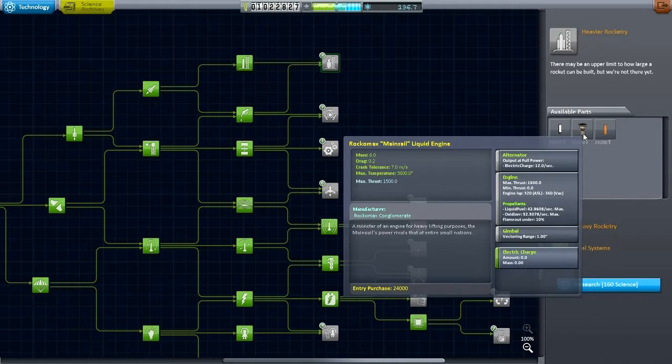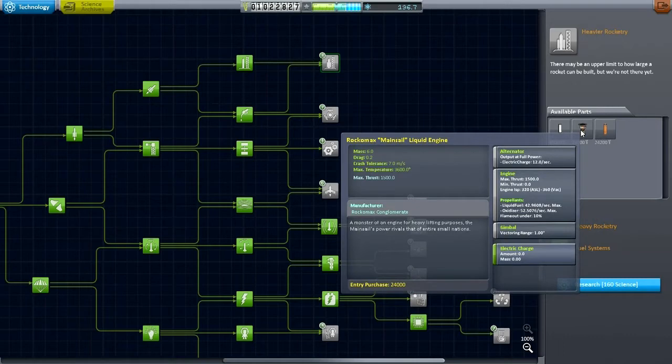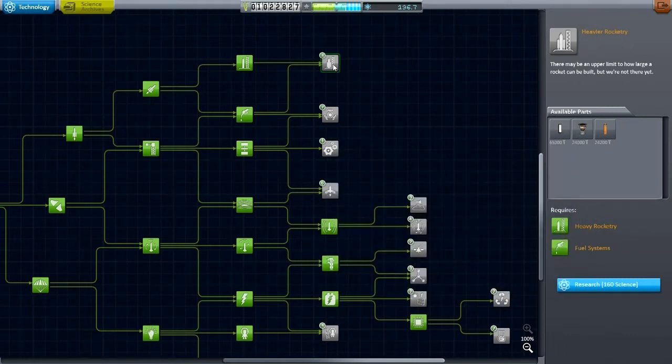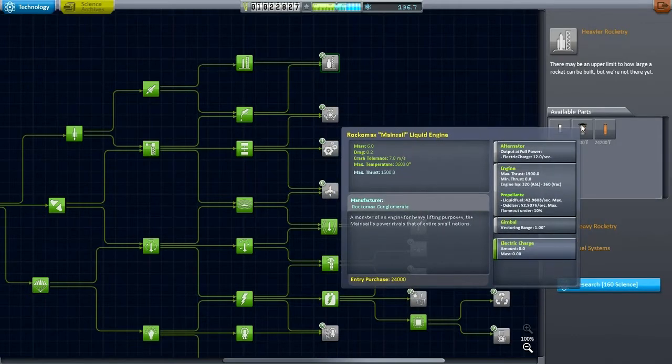Now, though, the mainsail has stats roughly equivalent to a more efficient kerosene-burning engine — something like a SpaceX engine. That's not unreasonable to bring up to space with, so it could be our single-stage-to-orbit portion. So yeah, I guess we'll go with that, and we'll be building bigger rockets.